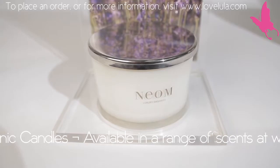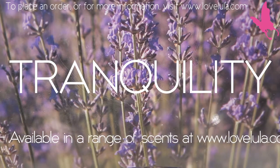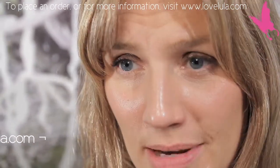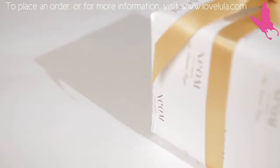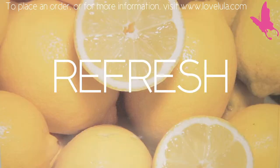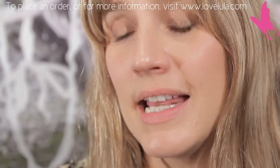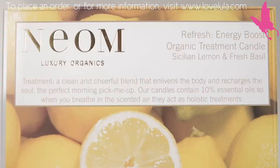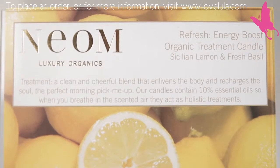The deeper, more relaxing scents include Tranquility, which is fantastic — we call it our organic sleeping pill. It has English lavender with sweet basil and jasmine. Then on the other end of the scale we have Refresh, which is actually Kate Middleton's favourite. It's a real Sicilian lemon with some fresh basil — a clean, simple but beautiful scent, great for creating an energising ambiance, maybe at work.